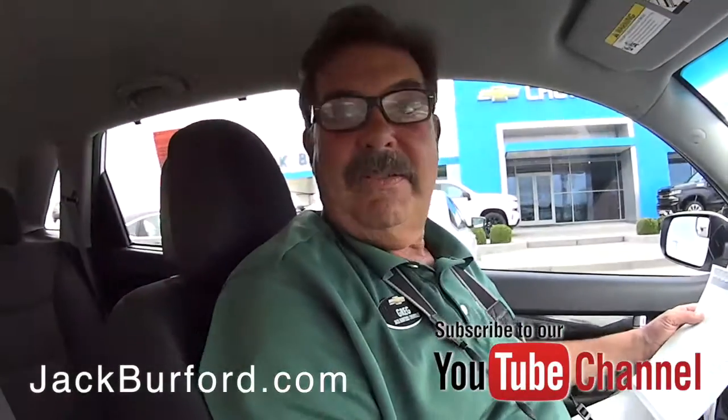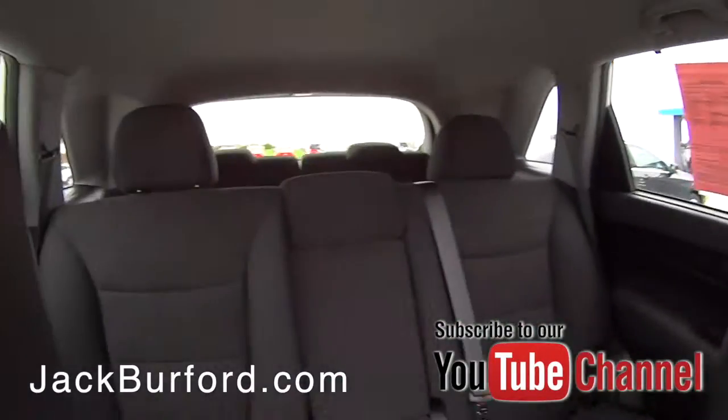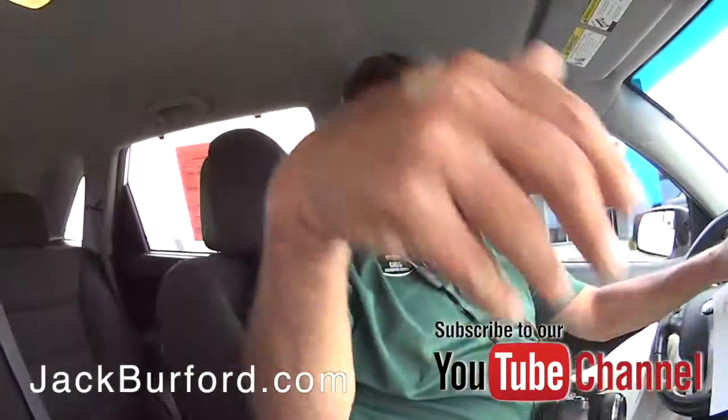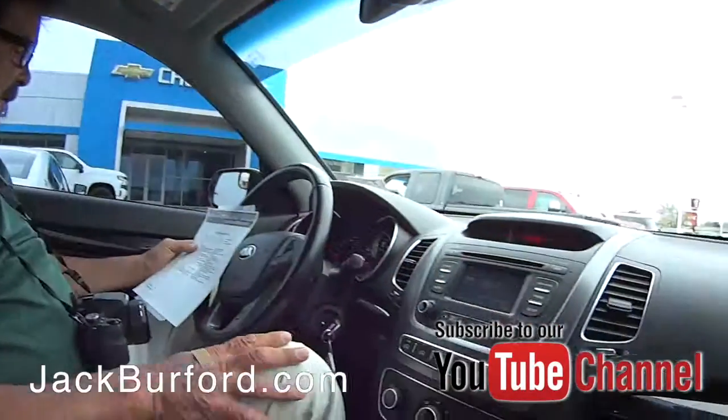So snow white could actually get six of her seven dwarfs in here. There's nobody back there that they're missing. Conceivably you could put five back there, and of course you're sitting in six, and the driver makes seven. So neat little vehicle.